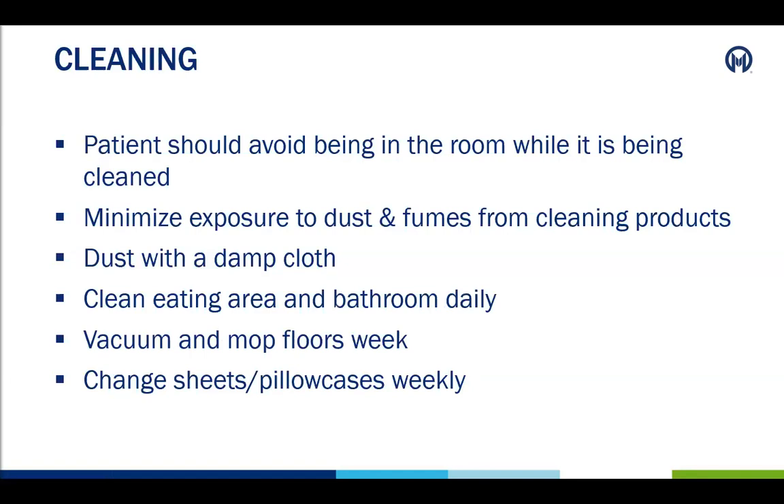Another important aspect of infection control and prevention is cleaning. The patient is not allowed to do any housekeeping and should avoid being in the room while it is being cleaned. Caregivers can minimize exposure to dust and fumes by dusting with a damp cloth and not cleaning when the patient is in the room. The eating area and bathroom need to be cleaned daily, floors vacuumed and mopped weekly, and the sheets and pillowcases should also be changed weekly.